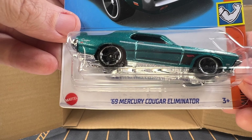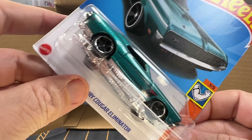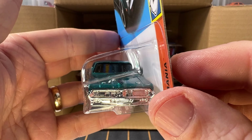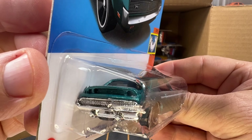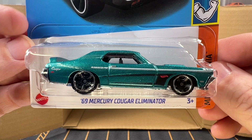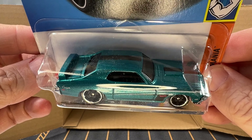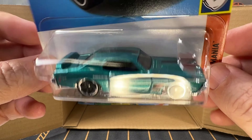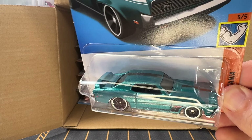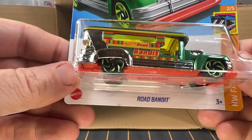And now we've got a 1969 Mercury Cougar Eliminator — that is nice. The color is Metal Flake Aqua, and later this year it's going to be released in a dark green. I can't imagine the dark green would look any better than this. We've got another Road Bandit.